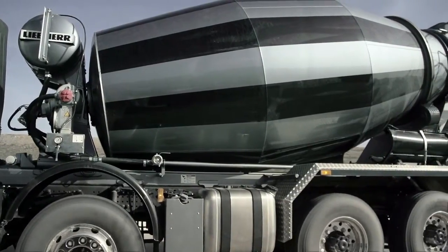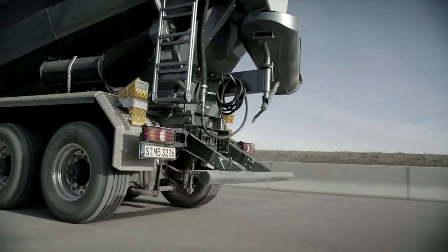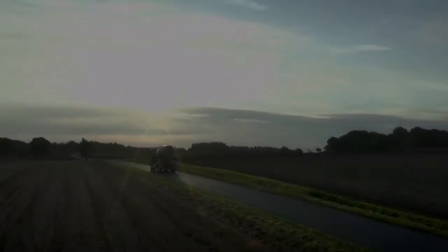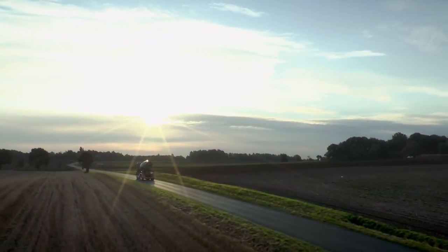If used mainly on the road, the Arocs can also be fitted with fuel efficient hypoid axles. The Arocs — the new force in construction.